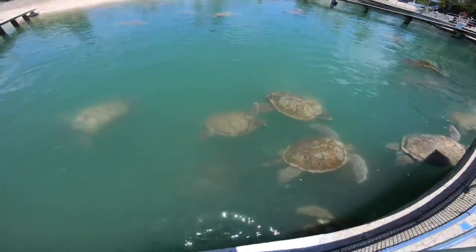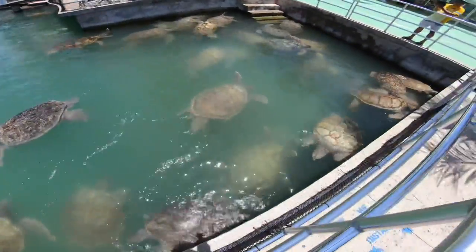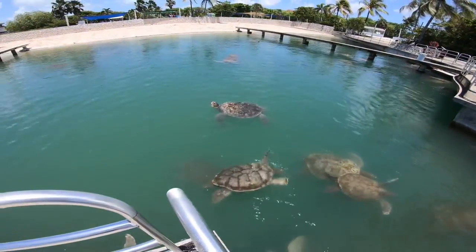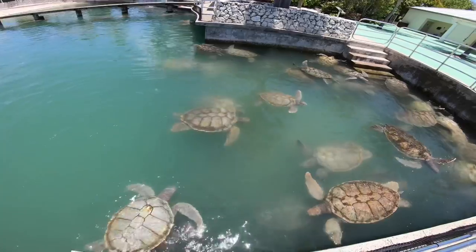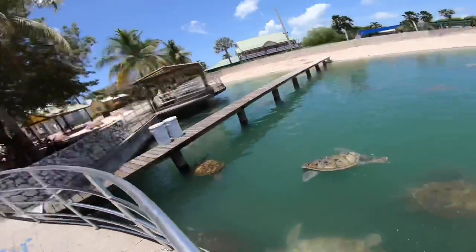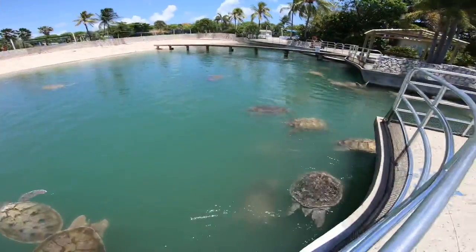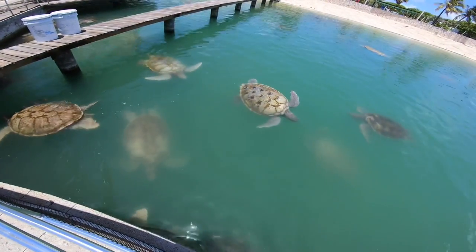Look how big the turtles are, guys — wow. Have you ever seen any big turtles? Look how big those ones are. So generally this place will be busy when cruise ships are in port, but they're not really busy at all. They're offering free admission for vaccinated residents, so that's why we're here. Look how big these turtles are — crazy big, they're gigantic.